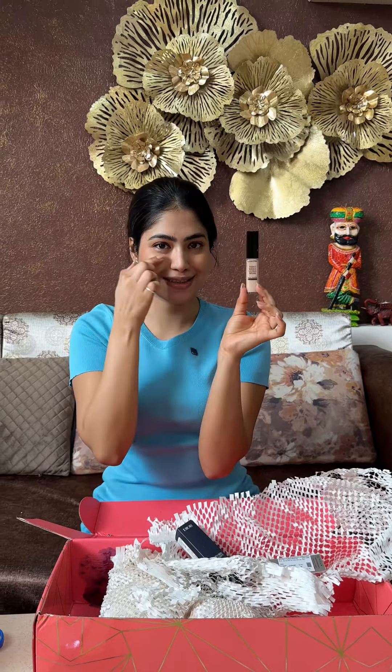I chose the Lancome Concealer. The shade was slightly lighter, but I chose it for under-eye brightening, so it's okay.